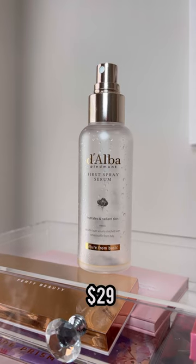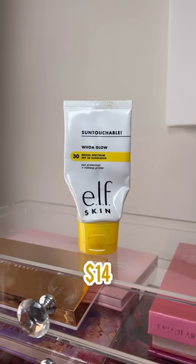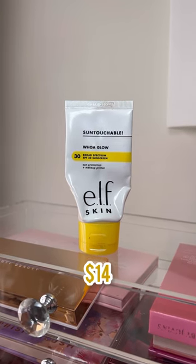The Dalba first spray serum is another really pretty glowy spray, and I love to incorporate this in my skincare routine as well. If you guys watch my channel, you know how much I love this Untouchable Whoa Glow from elf — it's so hydrating and looks really nice under makeup. It's one of my favorite products and I've already repurchased it.